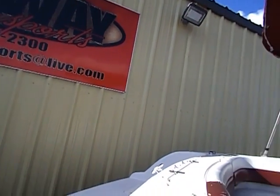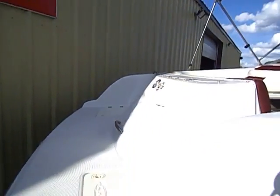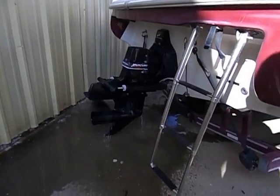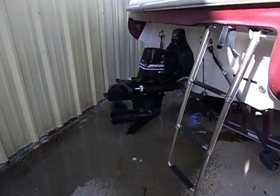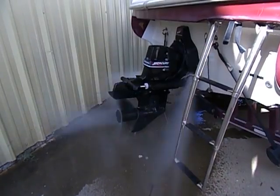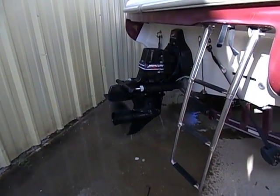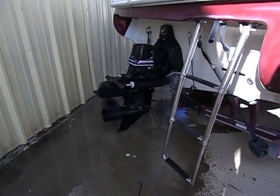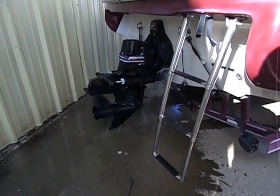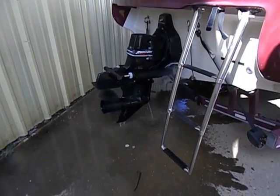Okay, I'm going to go ahead and hand the camera off for a little bit to my assistant. We'll go ahead and demonstrate forward and reverse.